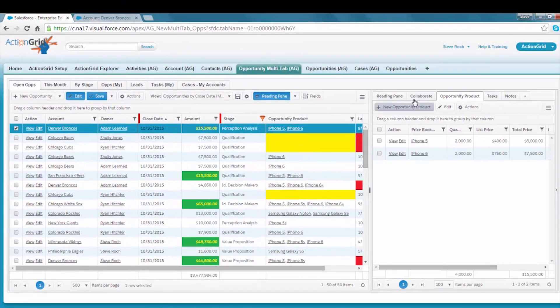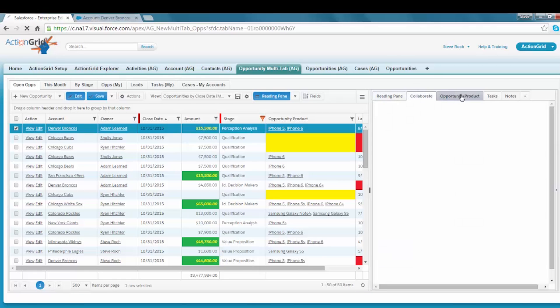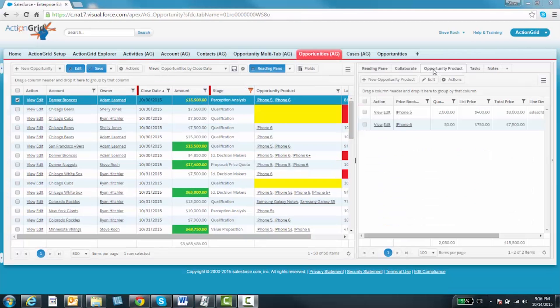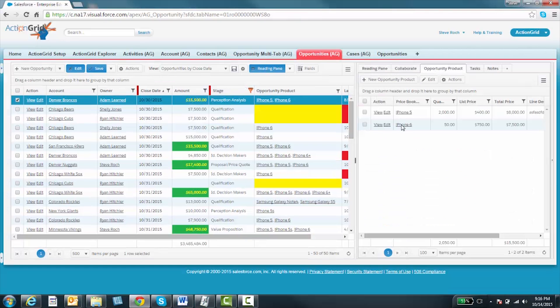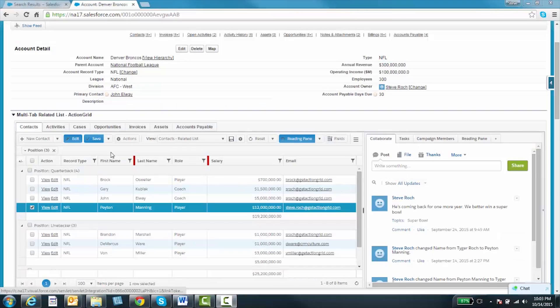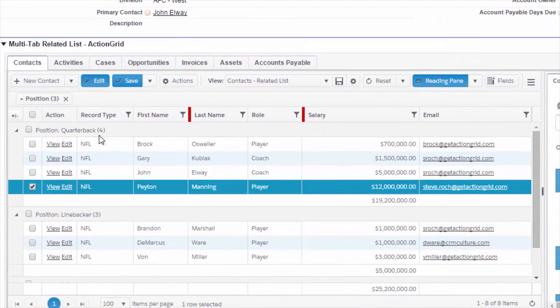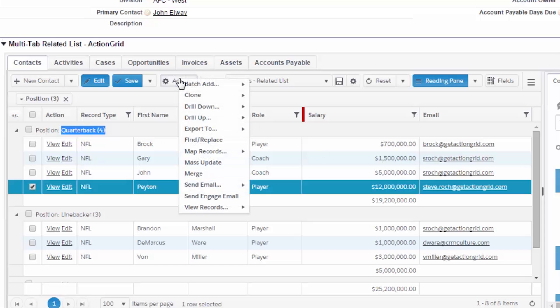The other thing you'll see here is the Action Grid reading pane. I'm on this row here, and you can see I can work with my long text, or I can chatter, or I can even work with my related list and add in place right here. Then the last thing I'd like to show is Action Grid as a related list. We can add great value by putting an Action Grid into your related list so that you can add in place, group, and see everything right from a single grid — a much better user experience.